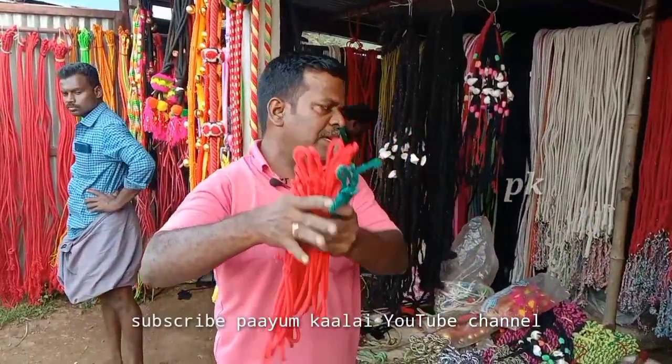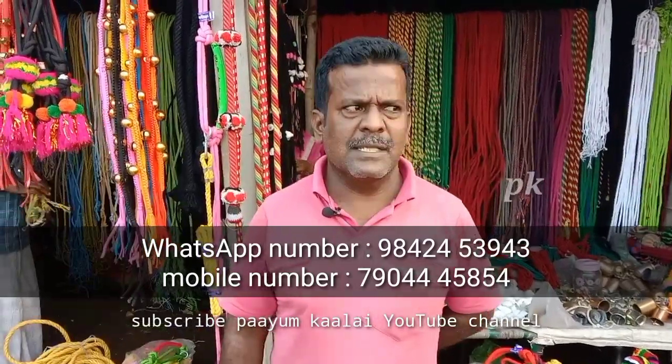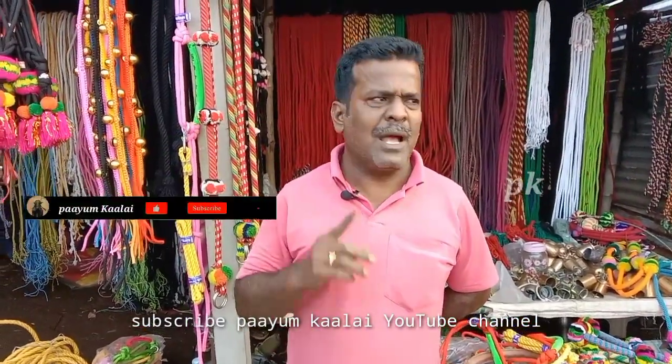The name is Ponmari Kairu Kadai. The phone number is 9842453943. This is the WhatsApp number: 790445854. The phone number is 984464. The phone number is 955-599348464. The phone number is 904456.